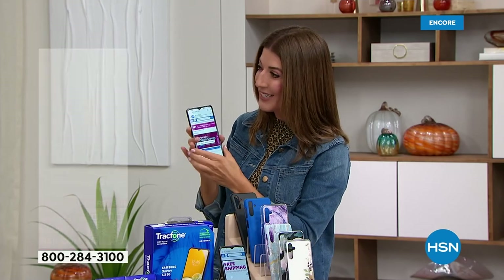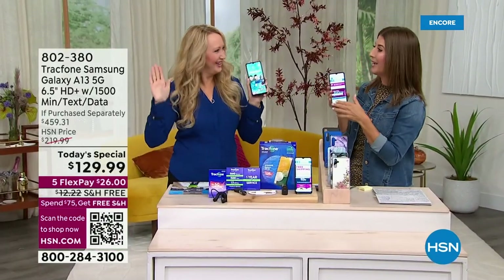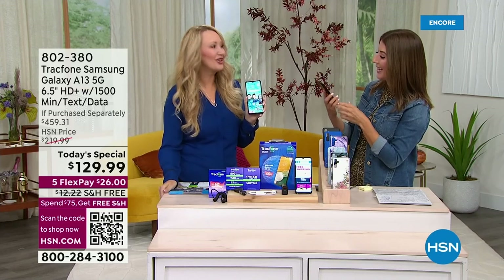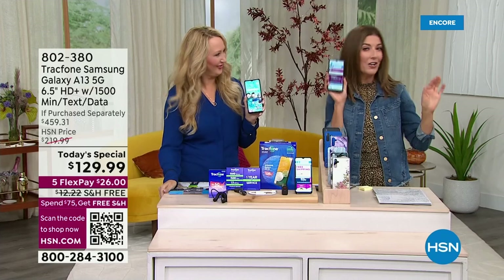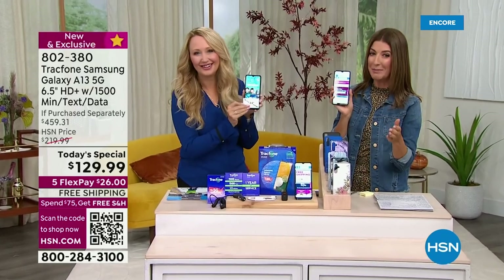Let me hand it over to the expert. Lori Leland is back in the house for her first today's special in studio in almost three years. Good to see you, my friend. Great to be here. Now we can talk on our new phones and take the best selfies and have the most fun ever with Samsung.